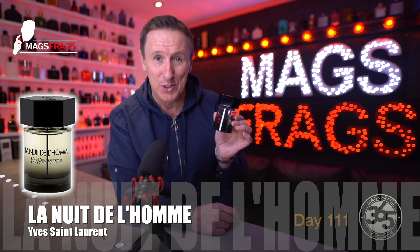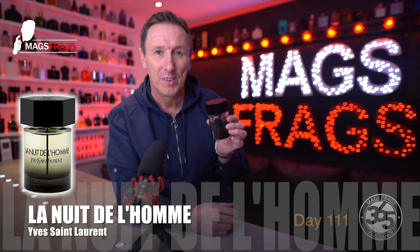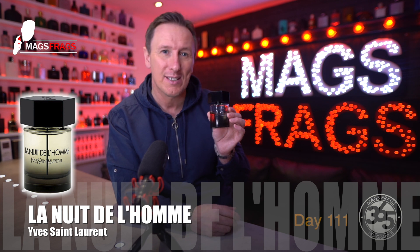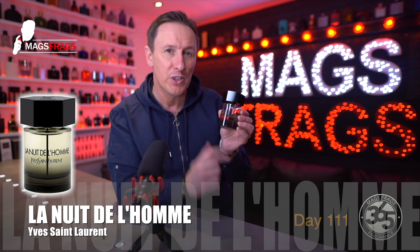It was launched in 2009 and it's described as a woody, spicy fragrance for men. Since its launch, there's been countless flankers and spin-off special editions due to the popularity of the original blend.